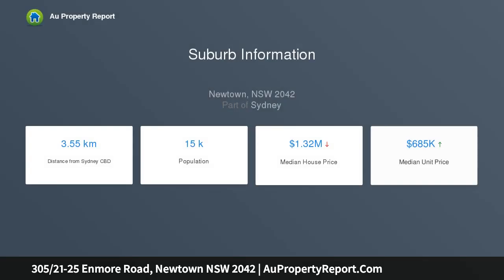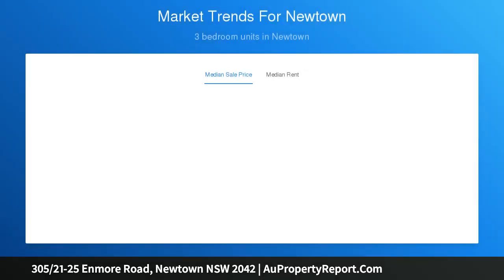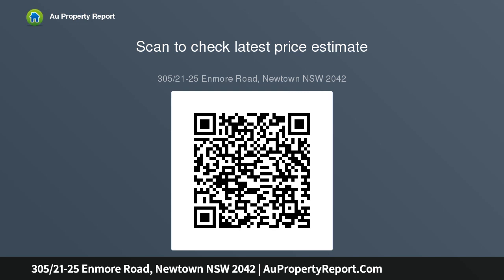It is simply a matter of meters to the heart of Newtown's famed King Street Precinct. Features include a well-proportioned combined open-plan lounge and dining area, a spacious undercover barbecue entertaining terrace, a double bedroom with built-ins, a bathroom, and a deluxe Caesarstone kitchen boasting Smeg appliances, with a leafy aspect that filters dappled afternoon light.